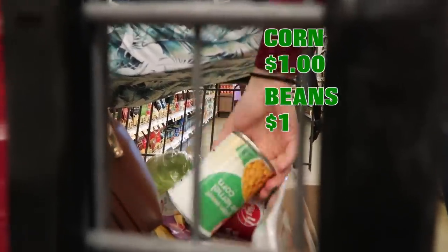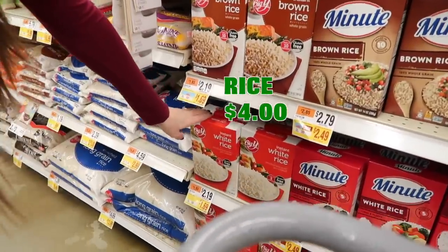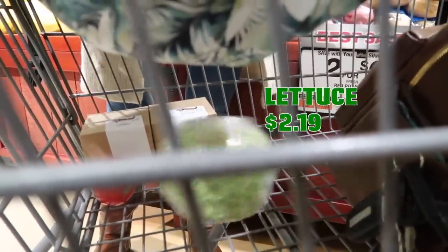Groceries are expensive, and even though I budget and plan ahead, I'm always surprised at how much a grocery bill turns out to be. So this week I wanted to challenge myself to try to do an entire week of home-cooked dinners for only $25. Pause this video and leave a comment below if you think I'm able to do it — let's jump in to this challenge.